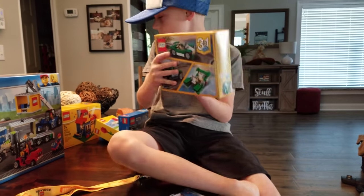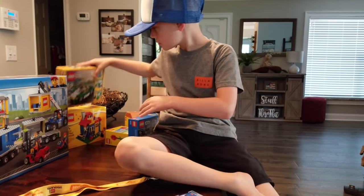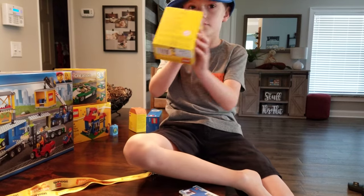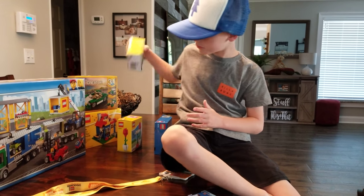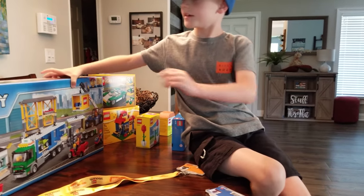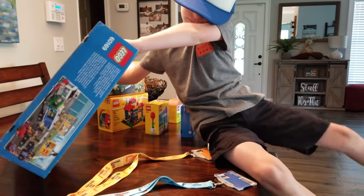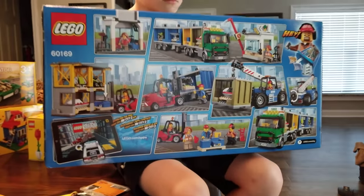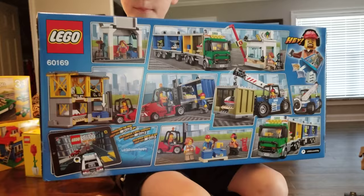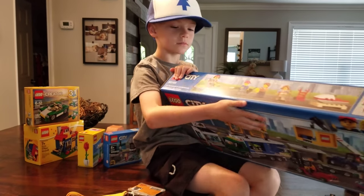I got a card, and here's the back of the box. And here is this — it's a Lego cargo station. Here's the people.